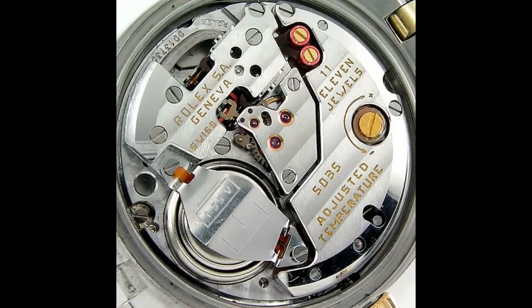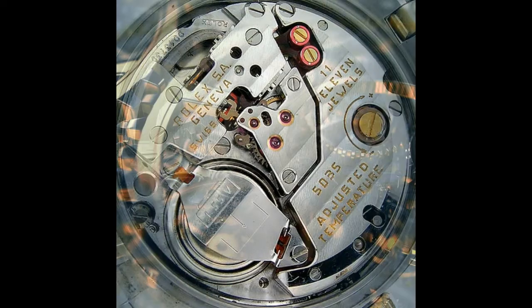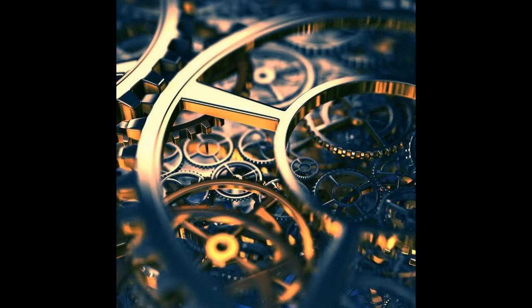They still have gears inside them to count the seconds, minutes, and hours, and sweep the hands around the clock face. But the gears are regulated by a tiny crystal of quartz, instead of a swinging pendulum or a moving balance wheel.